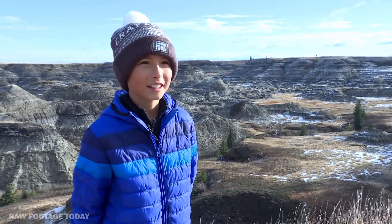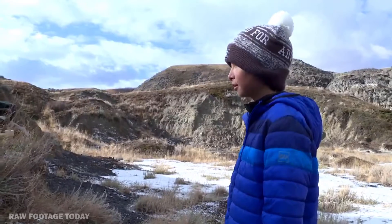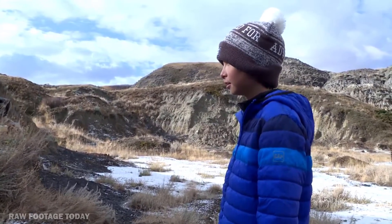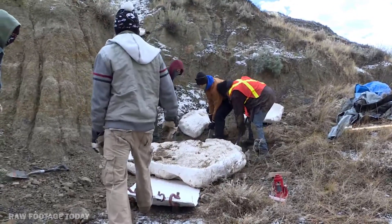When I found them, I was just in so much shock. It was just really amazing — for someone who's wanted to be a paleontologist since he was five or six, it's pretty amazing to find something real.